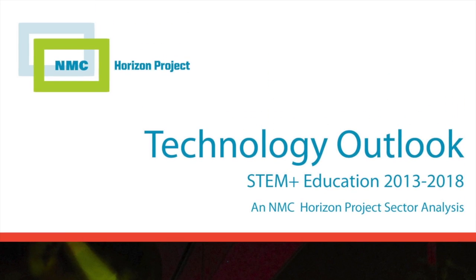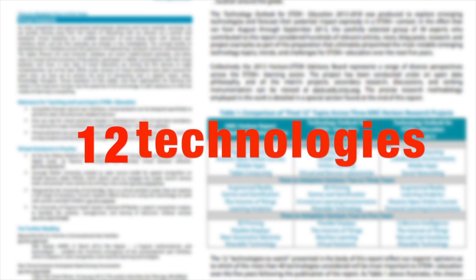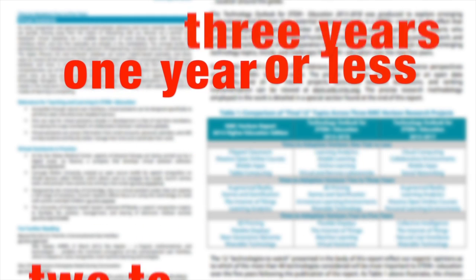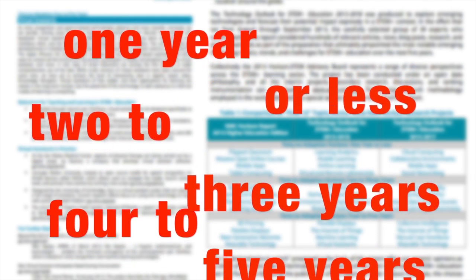The report profiles 12 key technologies that describes and defines a technology ranked as very important for STEM Plus Education over the next year, two years, and four to five years. Let's examine the technologies on the one year or less timeline to adoption.